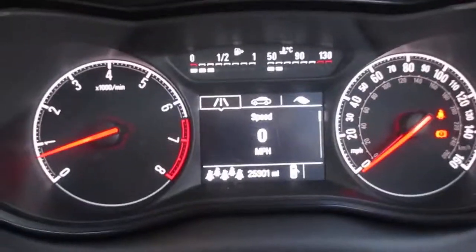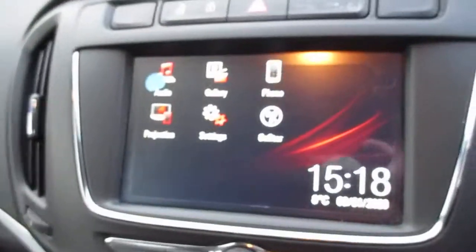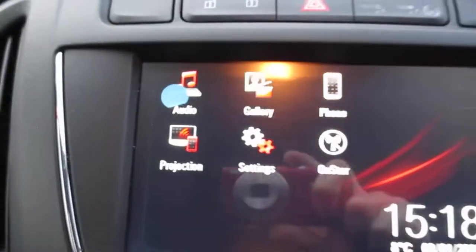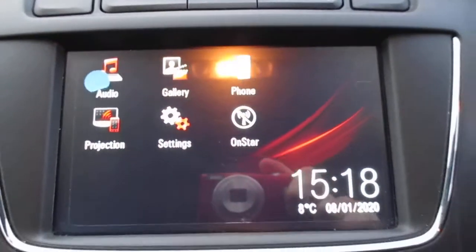This car has travelled only 25,301 miles. The media system is called an R4 IntelliLink — it is full touchscreen and comes with AM, FM, and DAB digital radio. It will also connect to your Bluetooth. On the projection mode on the left hand side you've got Android Auto and Apple CarPlay, so you can get full touchscreen Google Maps on there.